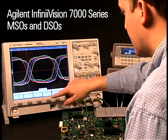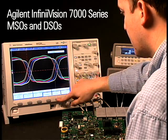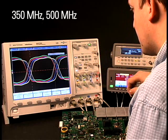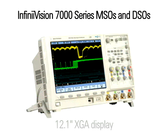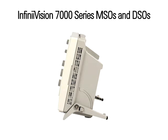The Agilent InfiniVision 7000 series oscilloscopes are engineered to give you the world's best signal visibility in 350 MHz, 500 MHz, and 1 GHz scopes. It all starts on the outside. With the 12.1 inch display, you get about 40% more viewing area than competitive scopes, yet your valuable bench space is still preserved with a 6.5 inch deep footprint.